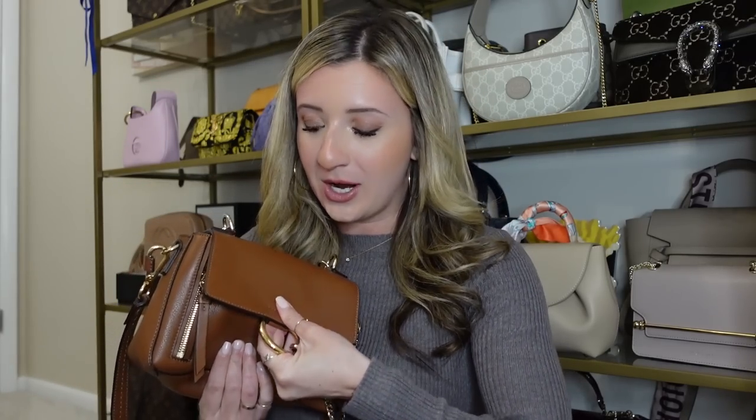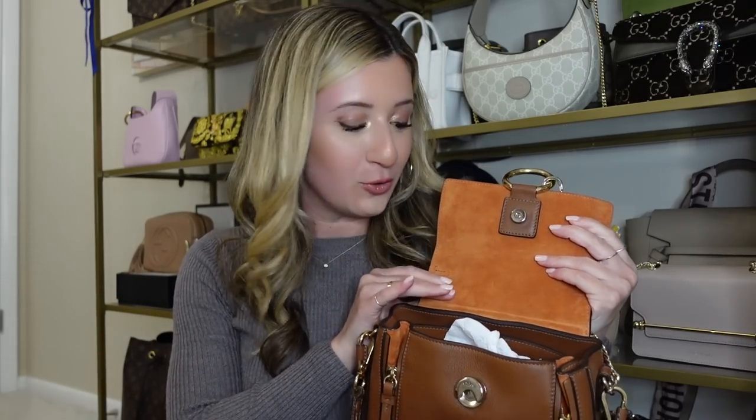It has an adjustable crossbody strap and is very spacious for a mini bag — definitely more of a small size bag in my opinion. I wear this a lot in the fall and I think the color works really well. I don't grab for it as much; the functionality is a little difficult. You have to pull it down to pop it open, and the interior has this really beautiful orangey suede. This is definitely a bag I love and I don't think I could part with it because it's really functional, versatile, and fits a lot.